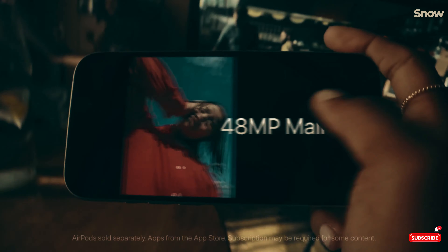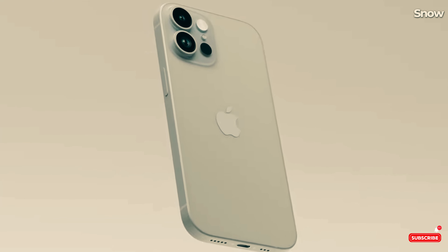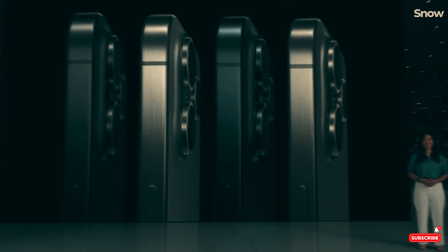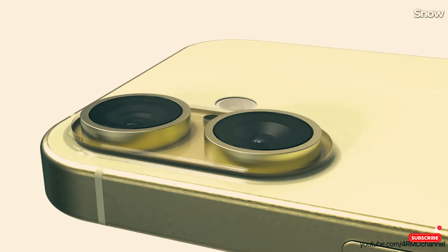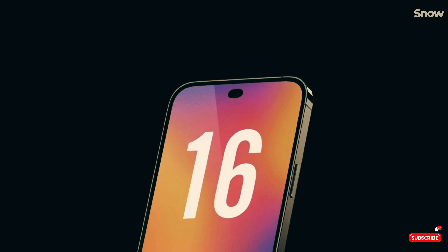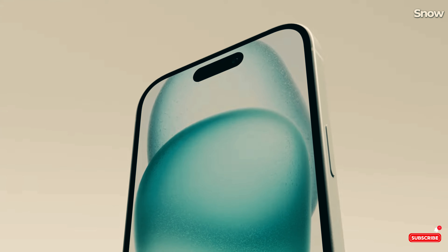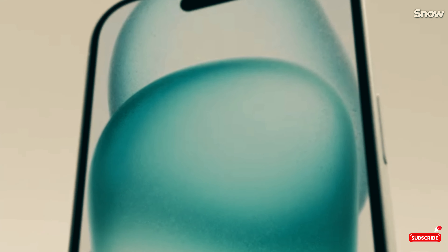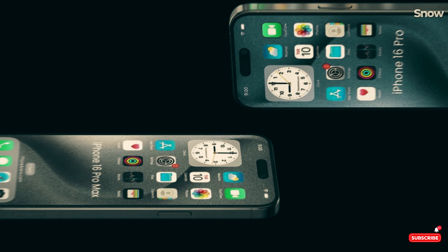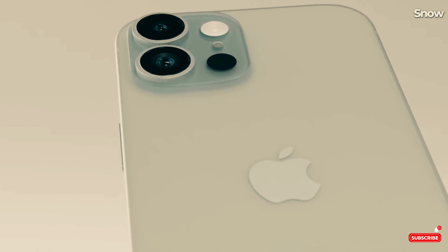That's just a few weeks away. So there you have it — everything we know so far about the iPhone 16 and iPhone 16 Plus. Whether it's the new design, the upgraded processor, or the exciting new features, there's a lot to look forward to. Which feature are you most excited about? Drop a comment below and let me know. If you found this video helpful, don't forget to give it a thumbs up and hit that subscribe button for more updates on all things tech. I've got you covered with the latest news, tips, and reviews. Thanks for watching, and I'll see you in the next one. Peace out.